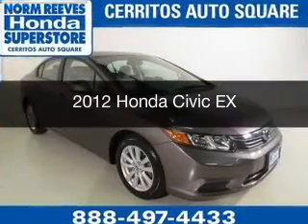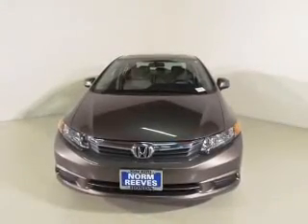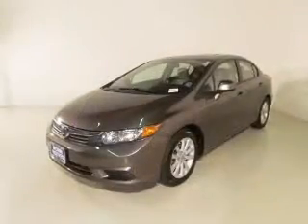This is a certified pre-owned 2012 Honda Civic. It's powered by front wheel drive, a 1.8 liter four-cylinder engine, and a five-speed automatic transmission.